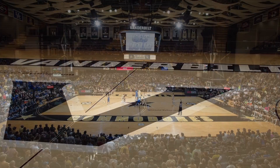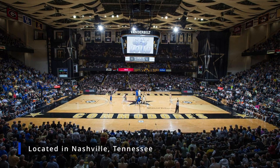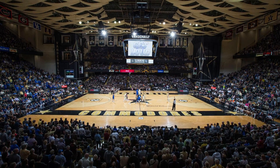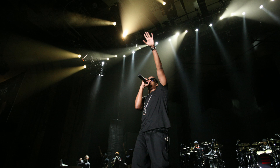Vanderbilt University is located in Nashville, Tennessee, and that is where this basketball stadium is located. The stadium was built for not only basketball games, but also concerts and other events.